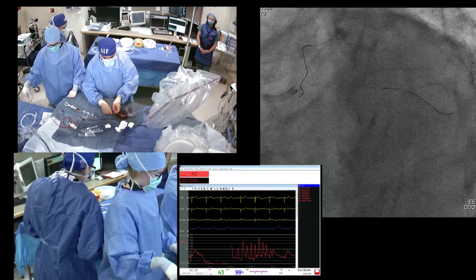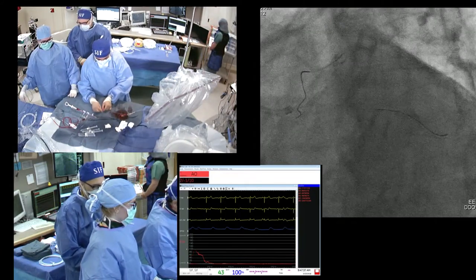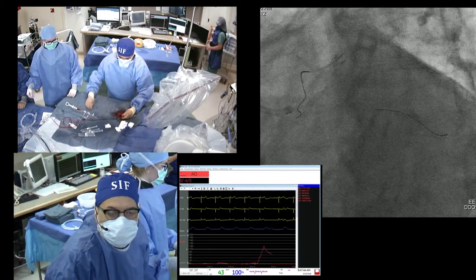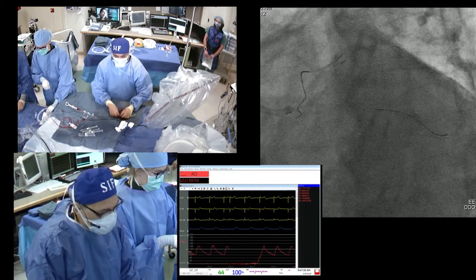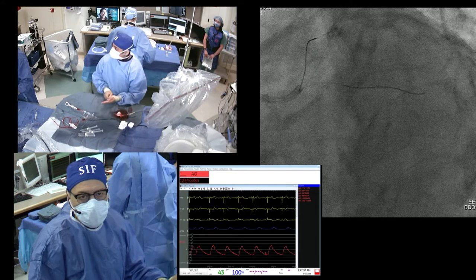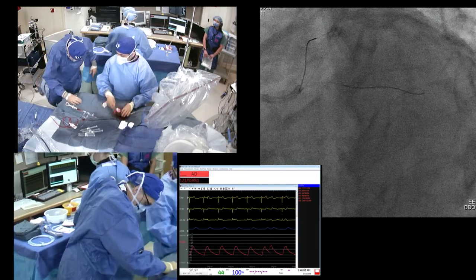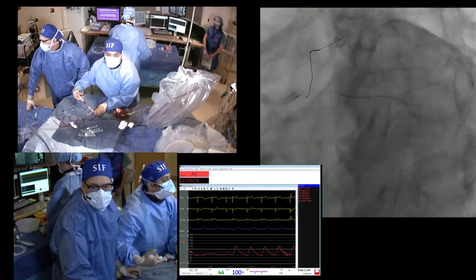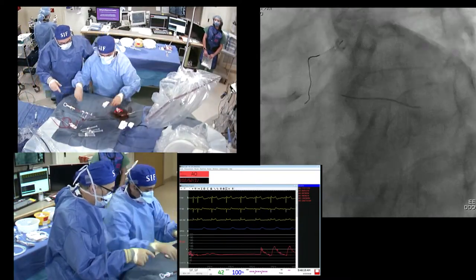A shout-out to Dr. Kenny at Mount Sinai — they just developed a bifurcation app called 'Bifurcate.' This would be a 0-1-1 Medina lesion, and when you go through their app, they give you choices of technique — in this case it would be a V-stent, since they invented SKS. There are aids now — the app is beautiful and gives you all the different choices. Search 'Bifurcate' — B-I-F-U-R-C-A-T-E — on your phone.